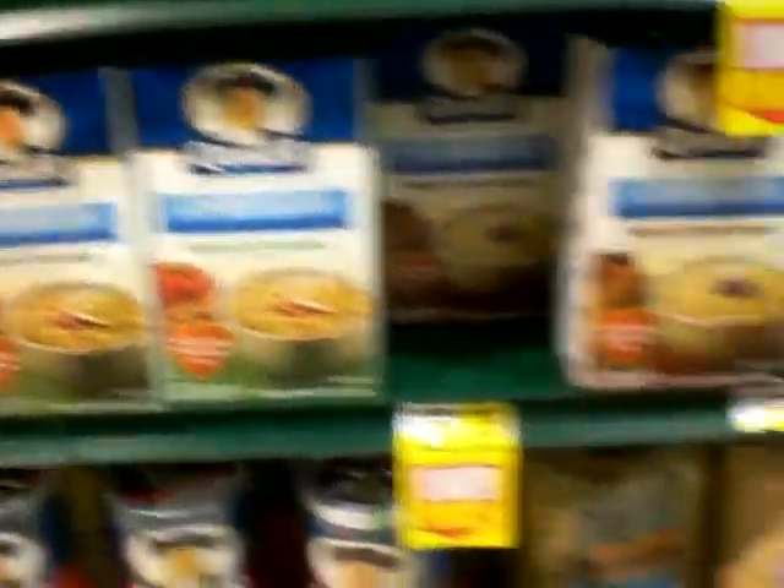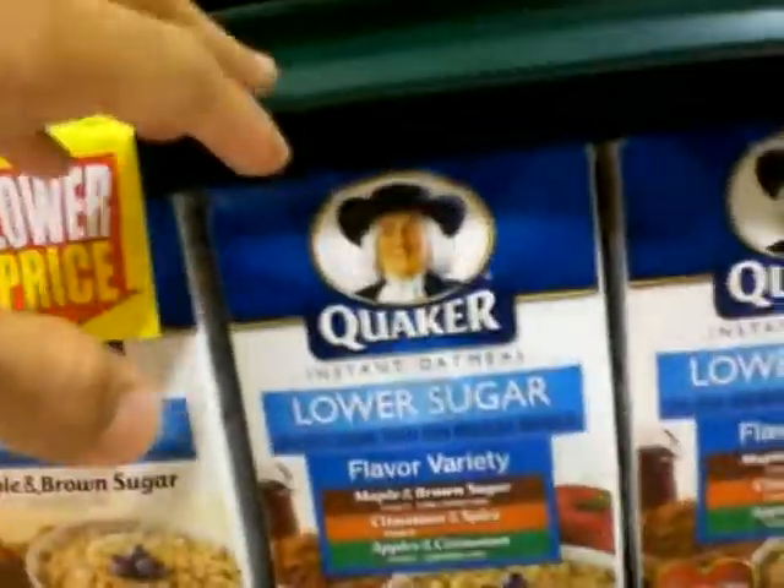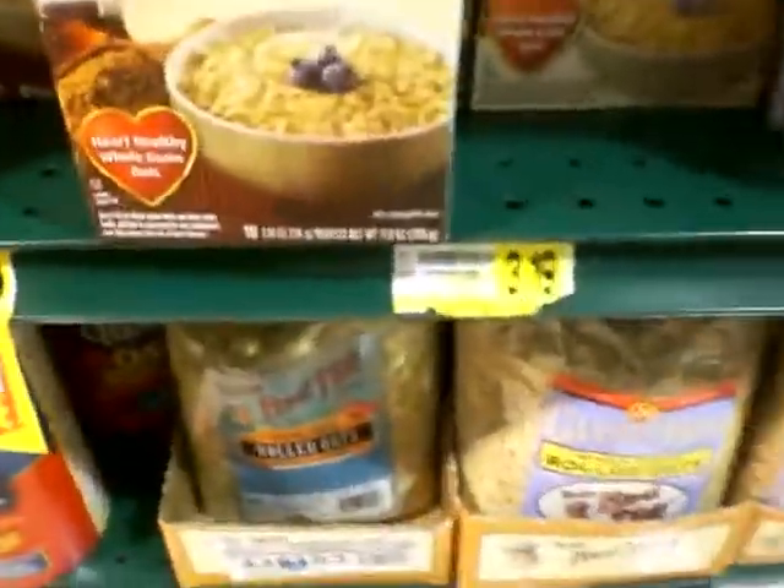I'm gonna get the variety with all the different options right here. This one is low sugar, only $3.19. So right here I got beans — I bet less than $12 right here so far.